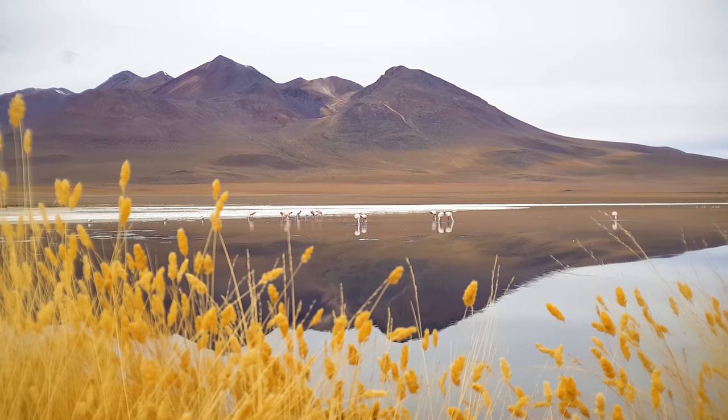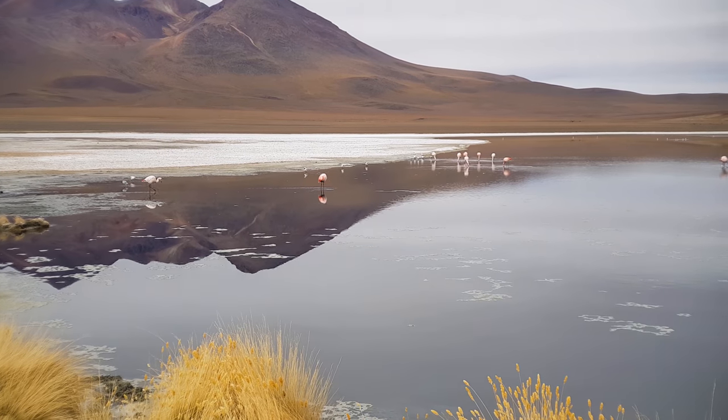This is the closest I've ever been to wild flamingos. We're at the lagoon at around 4,200 meters height and there are two different types of flamingos: the Andean flamingo and the Chilean flamingo. The deepest part of this lagoon in the middle is only 10 centimeters, and on the sides it's only 5 centimeters. The color of the water is really brown because of algae which live in there. I don't really have much zoom on my phone so I'm going to try to sneak up on them a bit more.